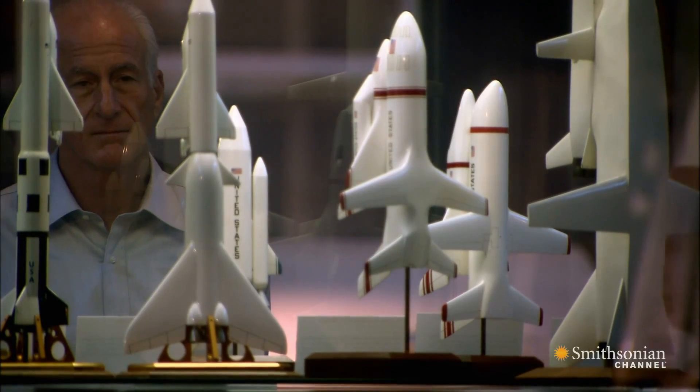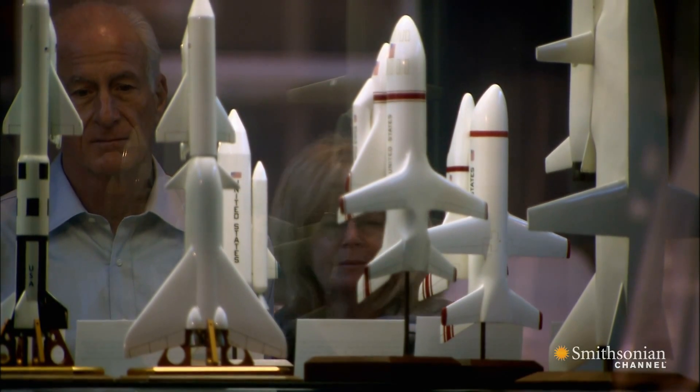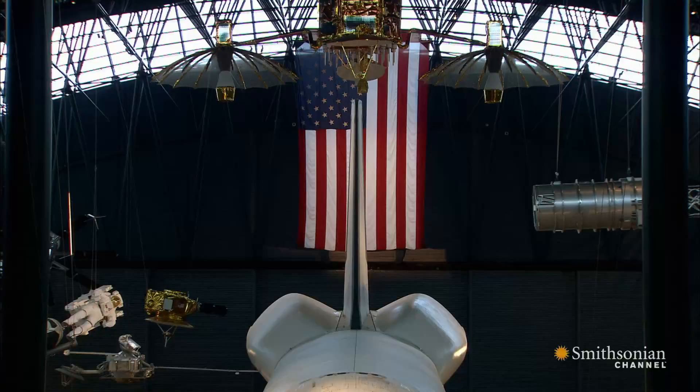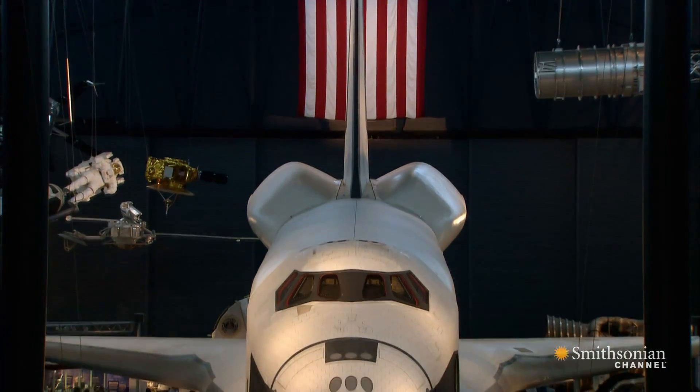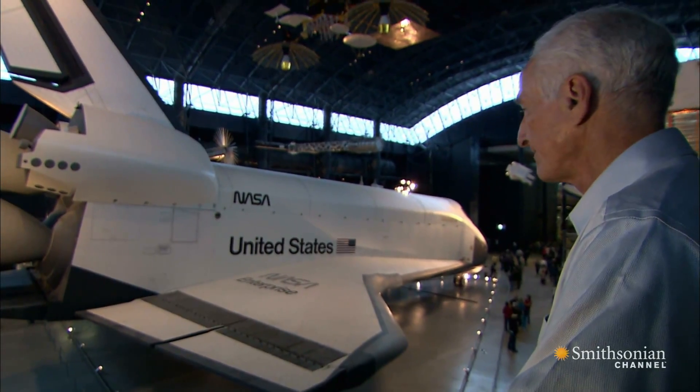What would make the shuttle revolutionary was its reusability. NASA promised a frequent flyer with a price tag of just $10.5 million a mission.